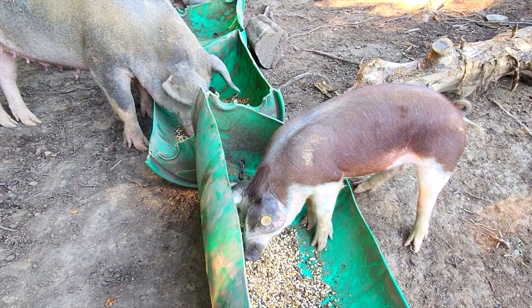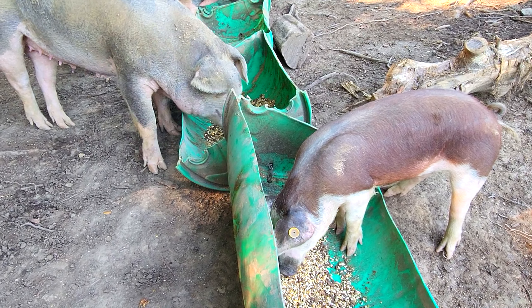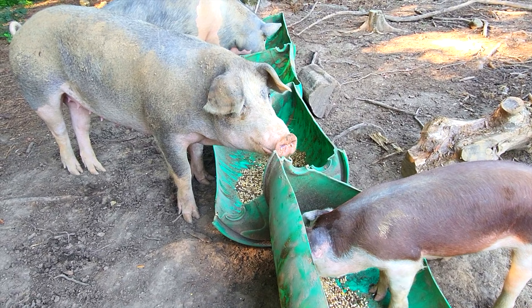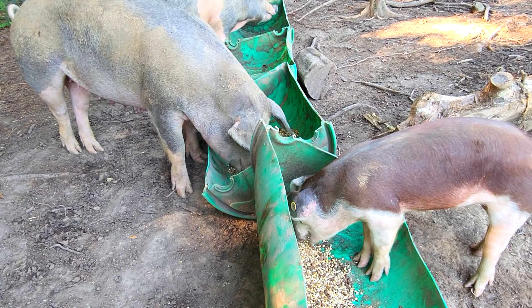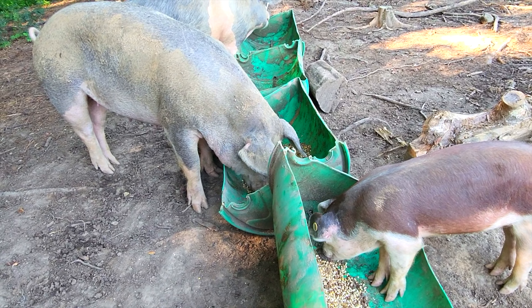I come out here and feed them every morning, check them over, make sure they're all doing good. They're enjoying their breakfast. Well, that's my little pig update for the day. Thanks for stopping by and I will see you next time. Bye!